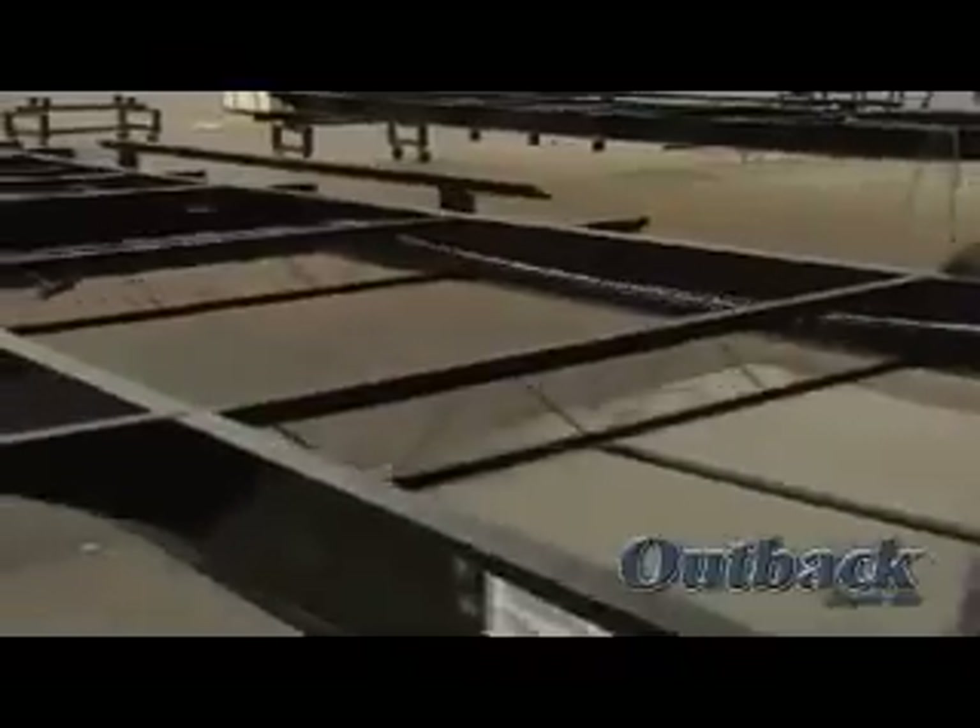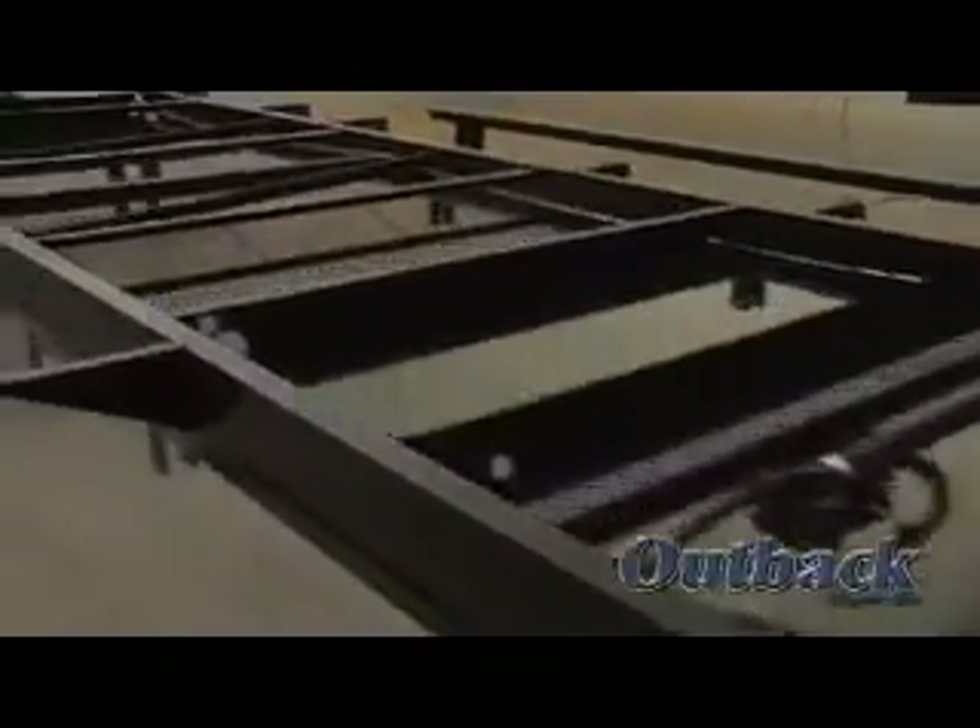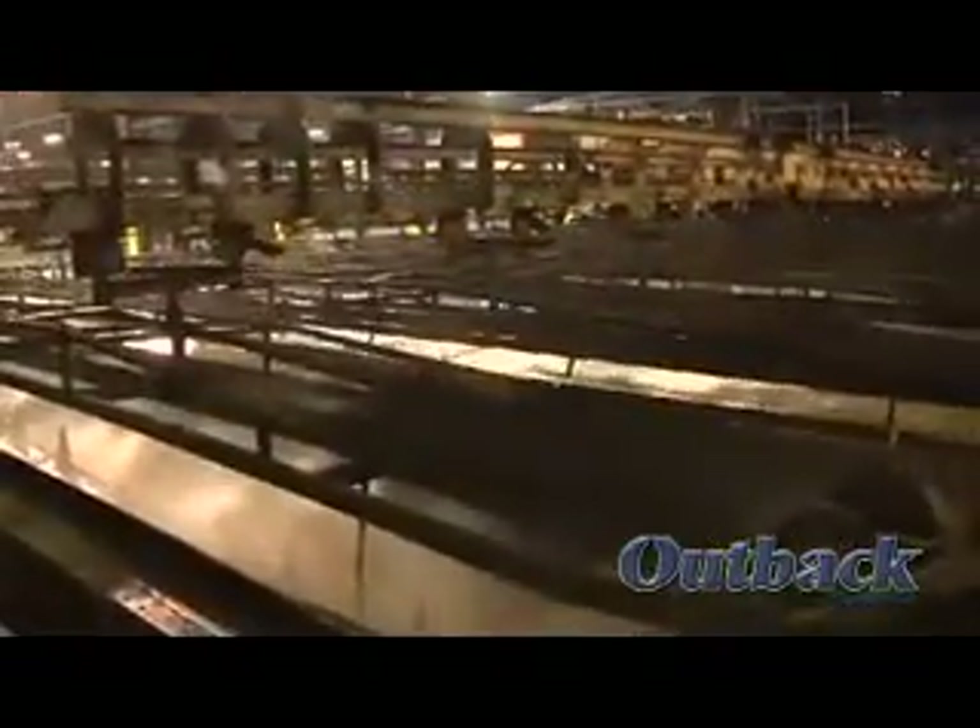At Outback, we like to say some things that you can't see count the most. Our state-of-the-art construction is meant to handle the rigors of the road for the long haul. All of our trailers are made with 6½-inch I-beam chassis with full-size outriggers. Every chassis is pre-treated in an 11-step process prior to painting for greater rust resistance.